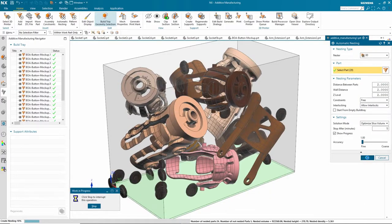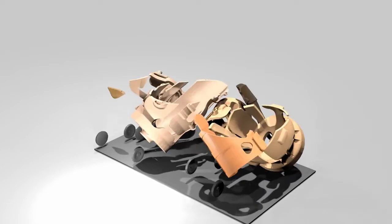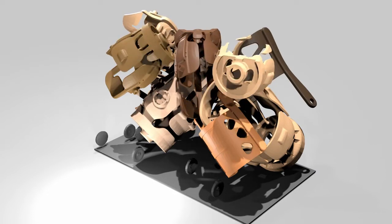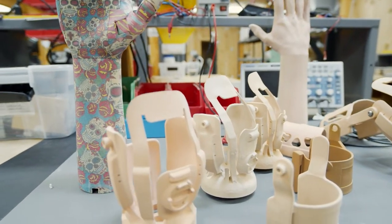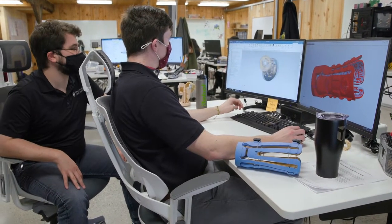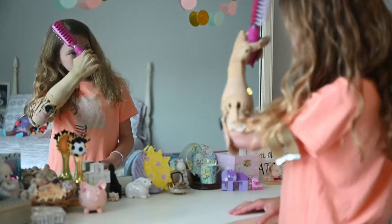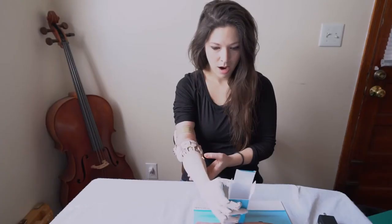We are rapidly scaling our production, and I'm very excited to automate some of these processes. The auto-nesting tool from Siemens will allow us to automatically lay out dozens of sockets in a build, as opposed to the very manual process we've gone through up to this point. There are 40 million amputees worldwide and only 5% of them have access to care, and that's just not acceptable. Siemens allows us to democratize our technology further and eliminate bottlenecks we know we're going to face in the future. Every year, we want to add a zero onto the numbers we're doing — we want to exponentially grow the number of TruLimbs that are in the world.